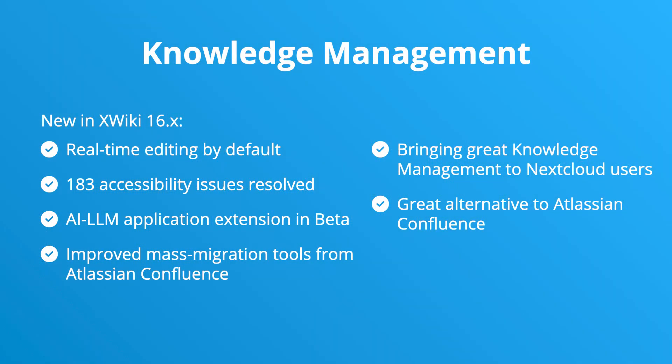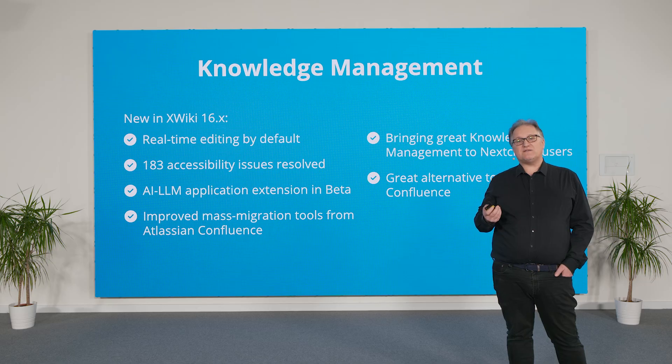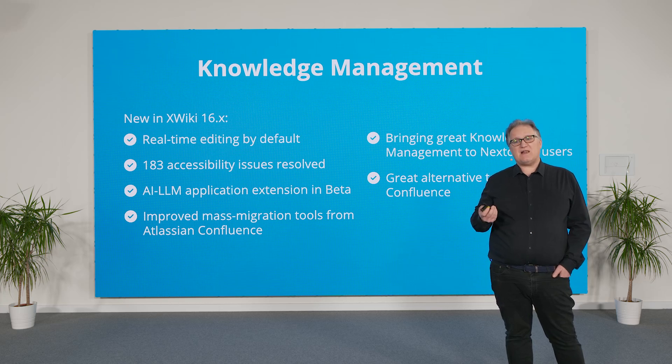First, let's talk about XWiki. As its name says, it's similar to Wikipedia but for companies, helping you greatly enhance knowledge management in your organization. XWiki is a prime alternative to Atlassian Confluence, especially as we have great migration tools that we have improved this year, as many more users are interested in getting back control of their data. In 2024, we've added real-time editing by default, improved accessibility a lot, and added an LLM extension bringing AI features to XWiki.